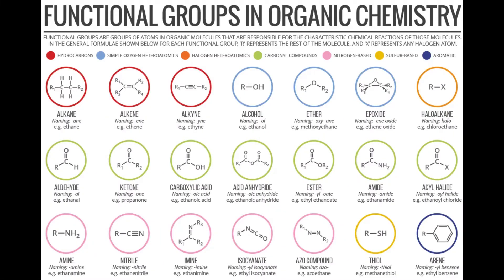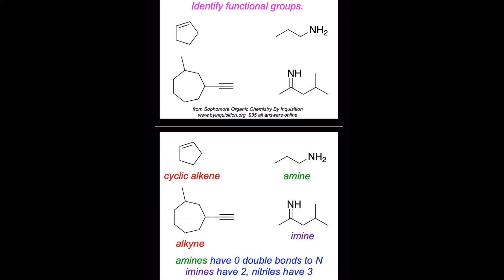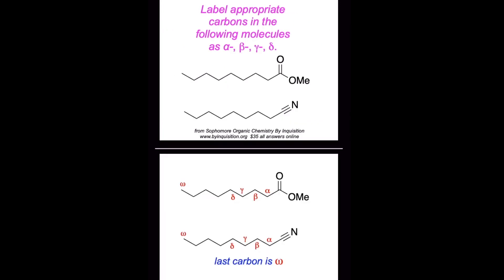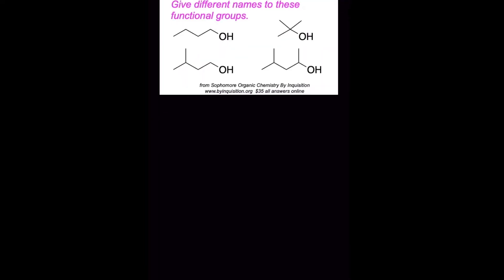One classic part of sophomore organic that needs to be memorized is the functional groups. This is a difficult moment early in the course — I present a table of maybe 20 functional groups and I can tell students are thinking there's no way they can remember all this. What a student must do is learn that material by spaced repetition. I have a little present for you somewhere in this video — I'll tell you how to get a set of Anki flashcards I've devised on functional groups so you can see how well spaced repetition works. It's really good on a mobile phone; you can practice anywhere you get five minutes, like on the bus, in the morning, wherever.